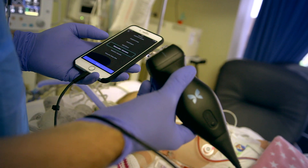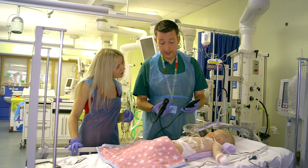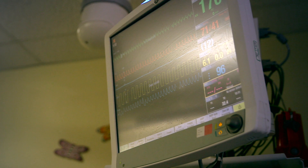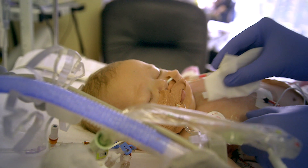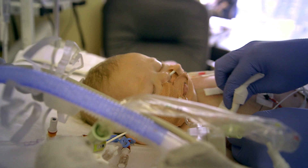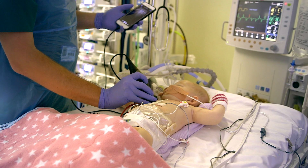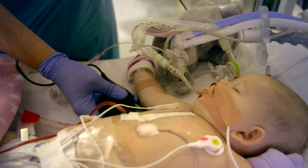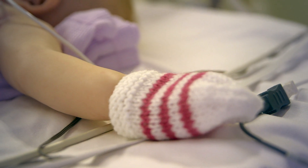For now, Butterfly is only available to medical professionals. But tests are currently underway with a group of cardiac patients scanning themselves at home. The artificial intelligence built into the device will help guide the patient to the right area to scan, and perhaps with regulatory approval, one day at-home ultrasound scans could be a reality.